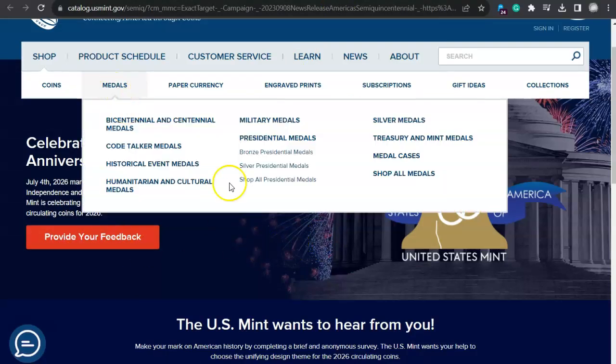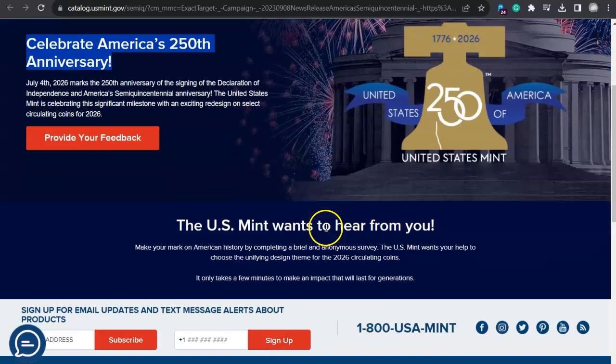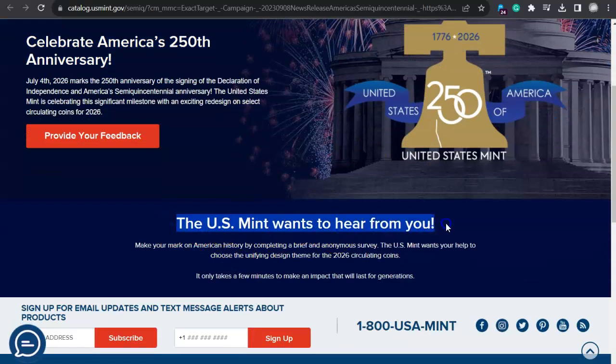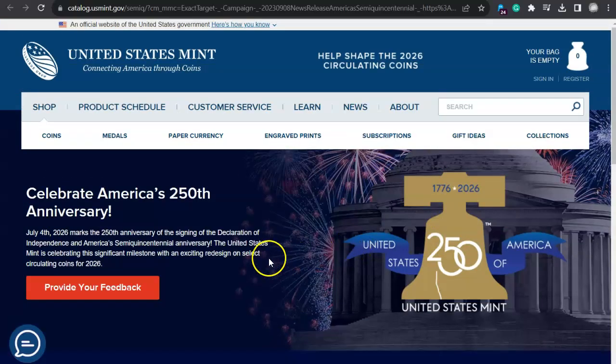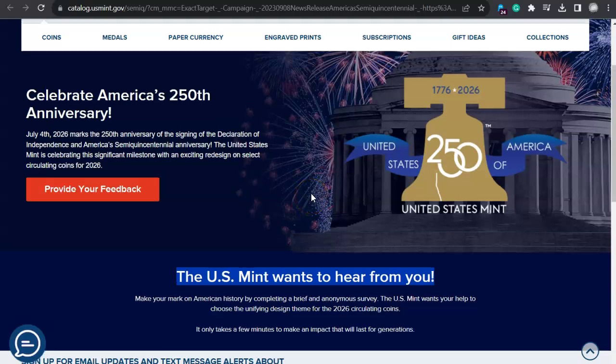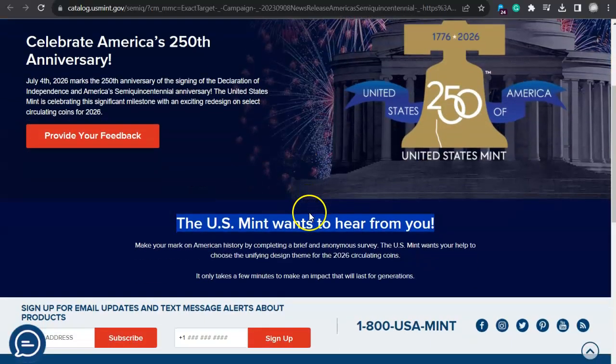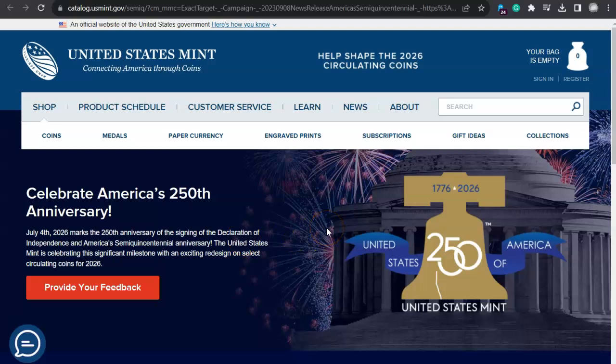I'm going to leave the survey link in the description. This is a big deal, folks — they want to hear from you. Usually the Mint doesn't really want to hear your ideas. They did ask for input on the American Women Quarters, and if they used one of your design ideas or honorees, kudos to you. I submitted Amelia Earhart, and that makes me feel like I'm back in grade school — but she's one of the American women who had an impact in my world. There's so many more we've discovered through the American Women Quarter program.